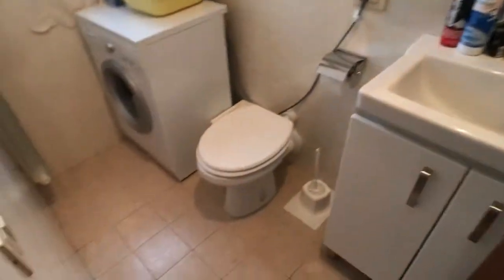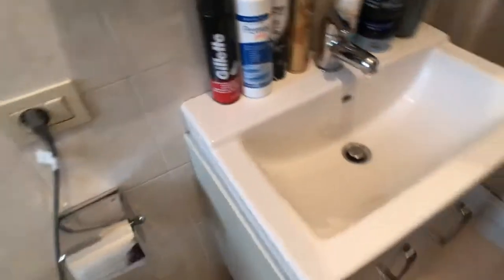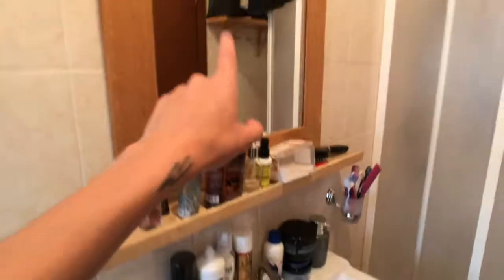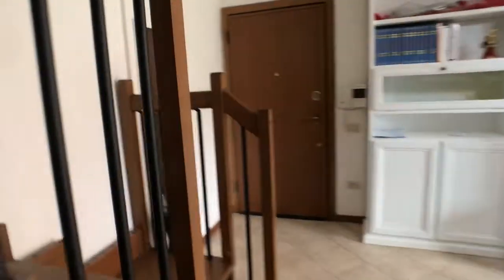So here you got the first bathroom. As you can see, you got the washing machine there, you got a storage unit, you got the WC. You got this little sink here with the cupboards and the mirror, of course, and the shower. This is the shower, and from here we got the stairs up to the bedrooms.